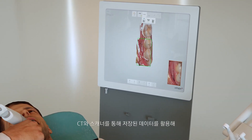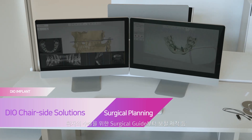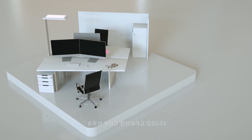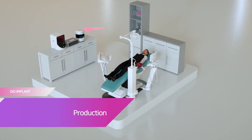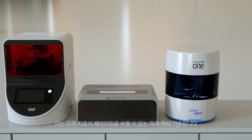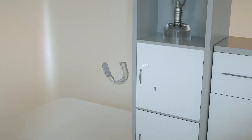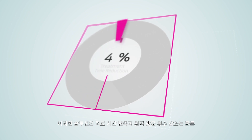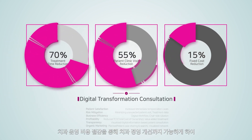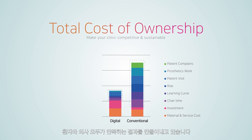Using data through CT and scanners, we are developing solutions that can be used in almost all areas of dental care, such as making surgical guides for implant surgery or making prosthetics. This is a future core technology that can change the paradigm of dental care, providing satisfaction to both patients and dentists by reducing treatment time, reducing the number of patient visits, reducing operation costs, and improving dental management.